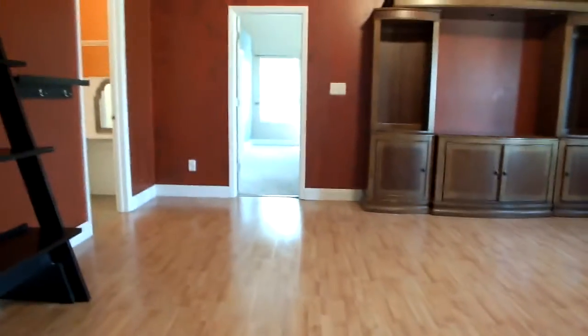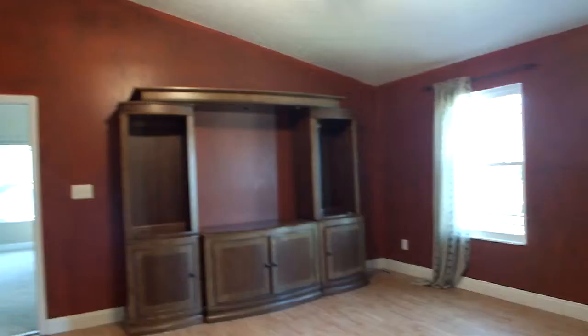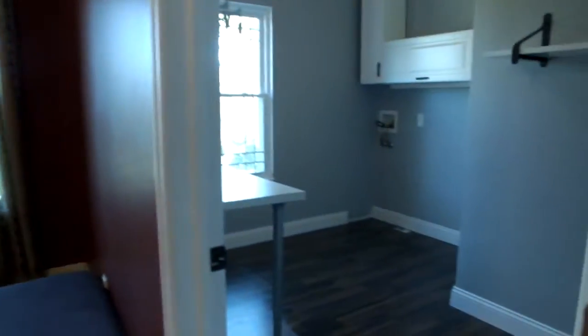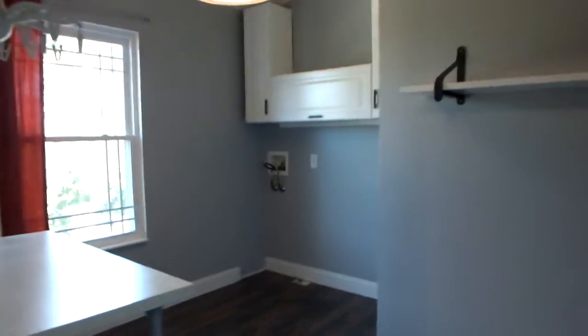Let's go upstairs and take a look at the bedrooms. You have a lot of room up here. There's this big multi-purpose room. As soon as you come up the top of the steps, you have your laundry room — a second floor laundry room — which is very nice.